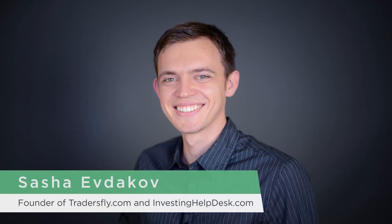Hey, this is Sasha Evdikov, founder of TradersFly.com and InvestingHelpDesk.com, where I share with you some insight about trading, investing, and the stock market.